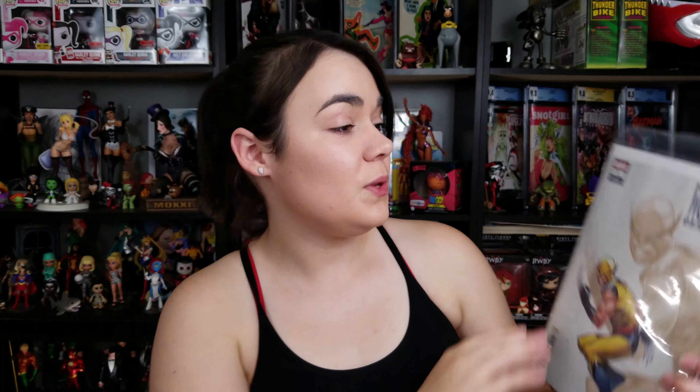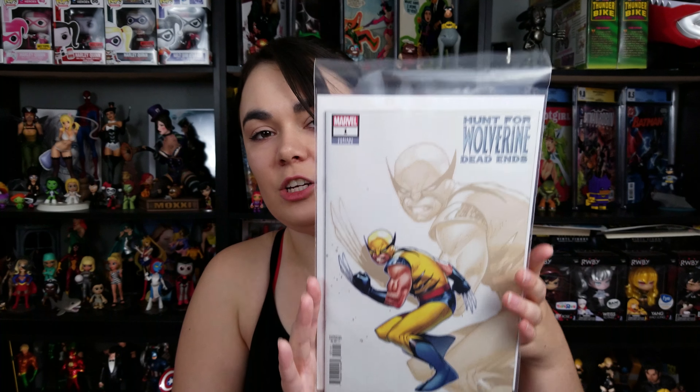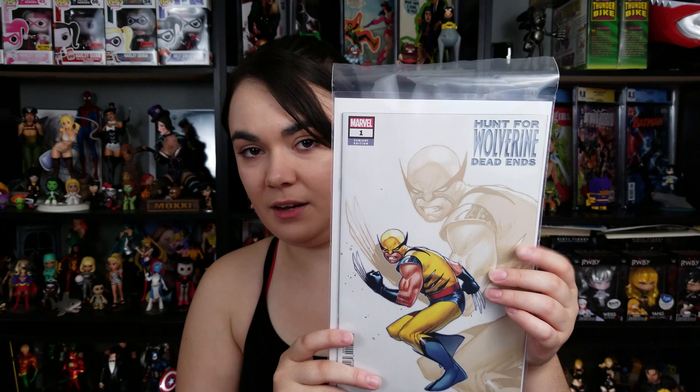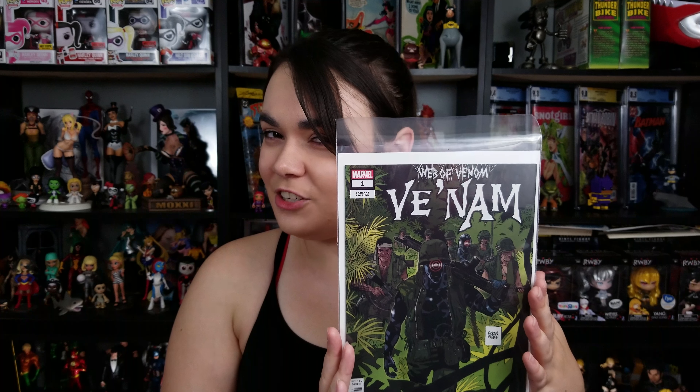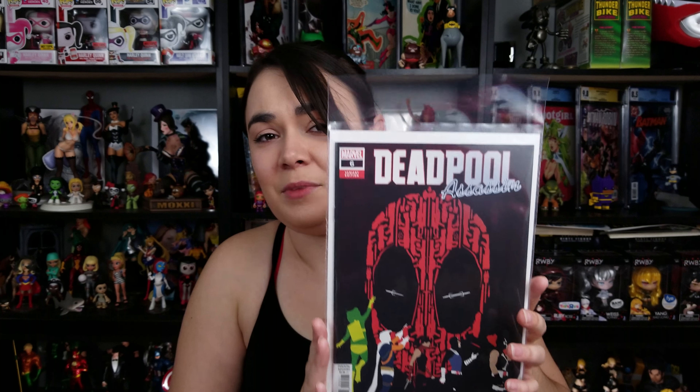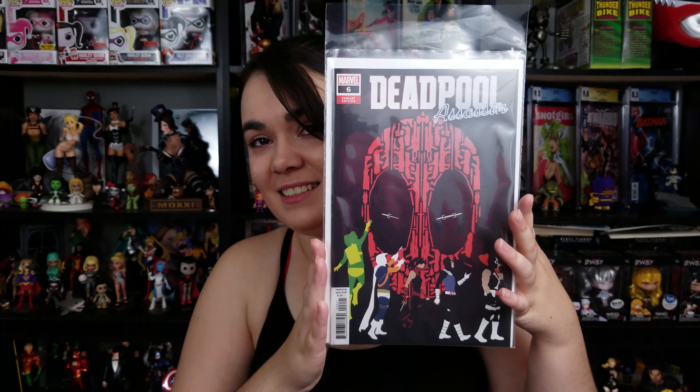Moving on into Marvel for this week: I picked up The Hunt for Wolverine — Dead Ends. I just picked up the variant for it; it was Leirix and I thought it was the best cover. Going to check it out and see what I think. I'm not the biggest Venom person, but Web of Venom came out and I was like, I kind of need to check this out — might be cool, might be worth a look. I also picked up Deadpool Assassin's variant cover. I just love this cover. Mark and I are both Deadpool fans, so I had to get it.